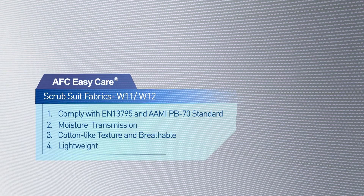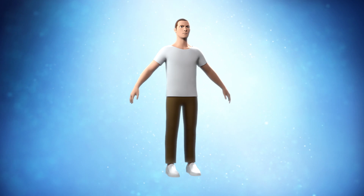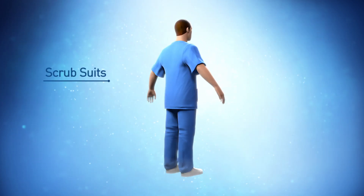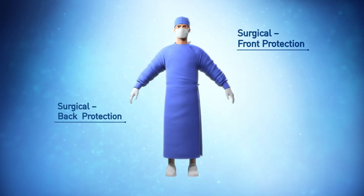Scrub suit fabrics offer breathable, soft and cotton-like texture to improve user experience. AFC EasyCare Surgical Barrier Fabrics are much safer than cotton-made textiles. They are reusable, more economic and eco-friendly than one-time use.